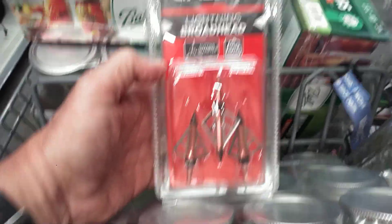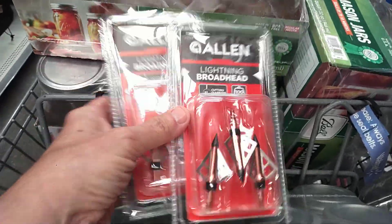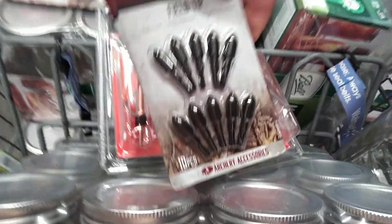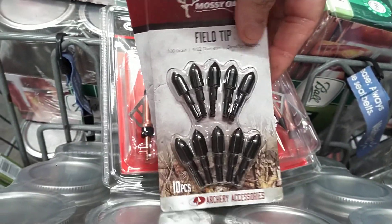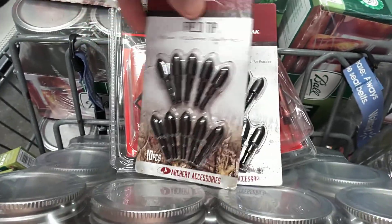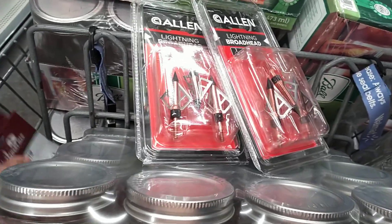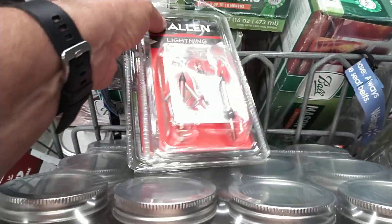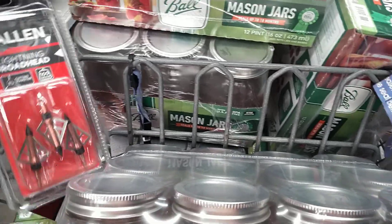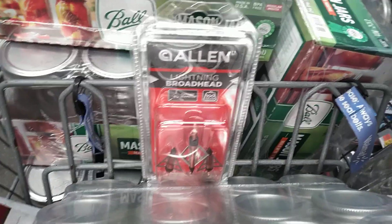I'm going to pick up some of these broadheads for my crossbow — I've got two packs of them — and I'm also going to pick up some of the field tips. These are good for training, and these work as well. Don't forget, if you're trying to be silent when you're hunting, a crossbow or a bow is very good to have for that situation. That's one good added prep for security as well.